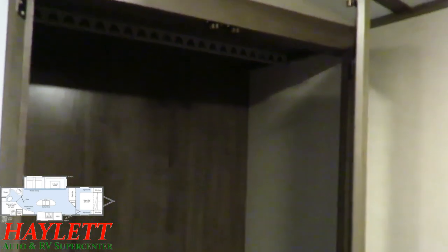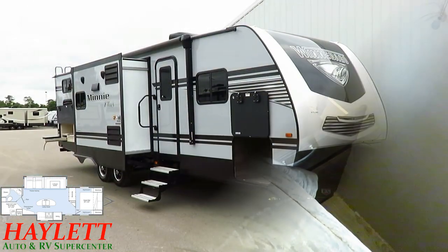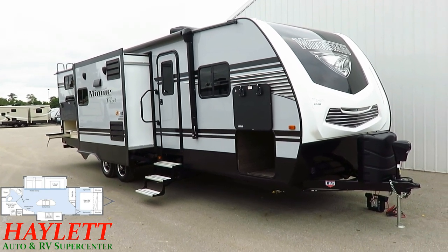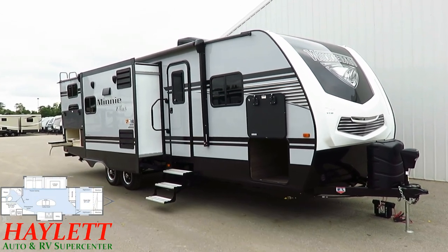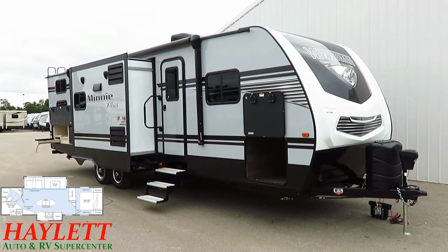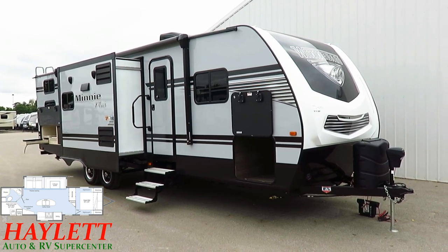One thing that's very popular in the Rockwood Ultralight series is an extra closet slide-out for extra hanging storage. Winnebago has basically done that here but without the extra weight and cost of a slide — you're getting it in the living room, which is kind of cool. If you've enjoyed being able to see inside this RV, credit goes to Big Scott McKinney here at Haylitt RV who was kind enough to lend me his battery boxes after mine went dry following a long day of recording.